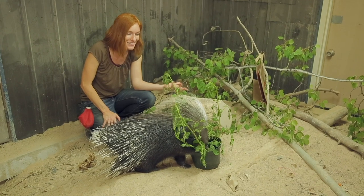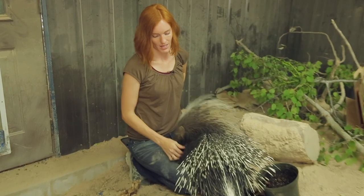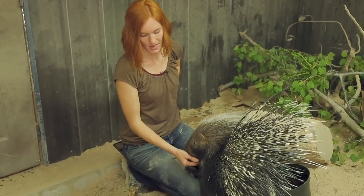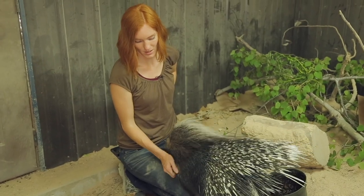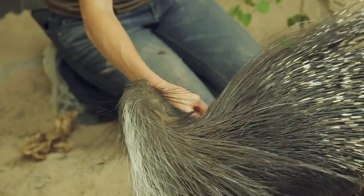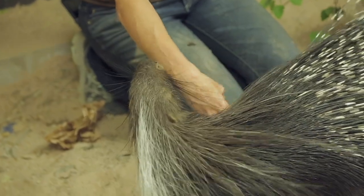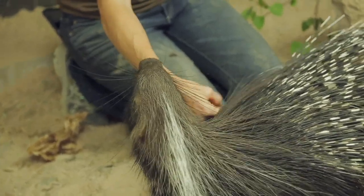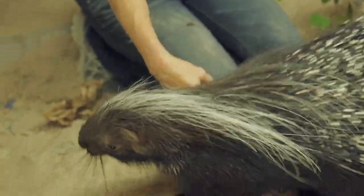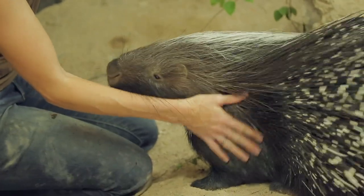The last thing these guys do all the time is hang out with their family and do social grooming, and I elicit that by doing a little grooming to her. They have this very rough tongue — rougher than a cat's tongue — so I'm using my fingers, pretending my finger is her tongue, moving it back and forth on her quills. She is sticking her tongue out the side of her mouth and grooming me back. They would sidle up next to each other and that's what they would do.